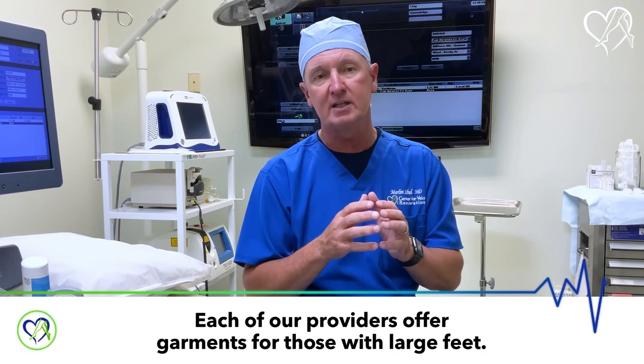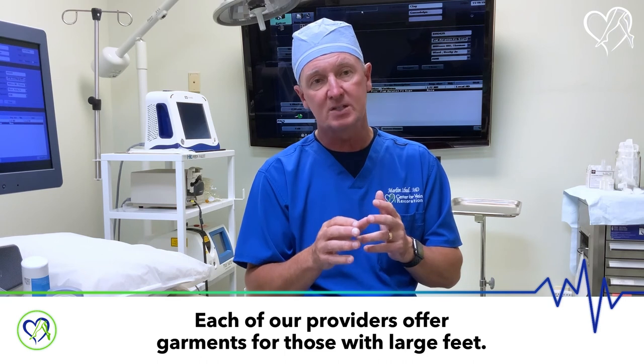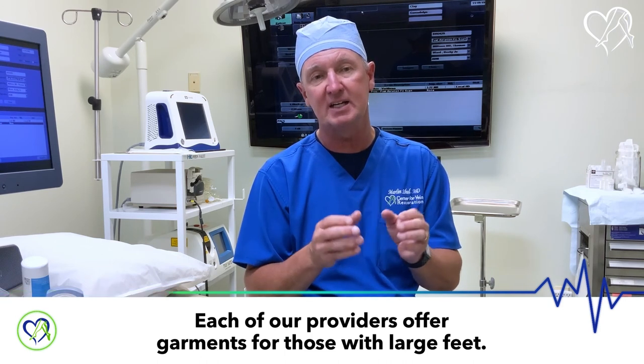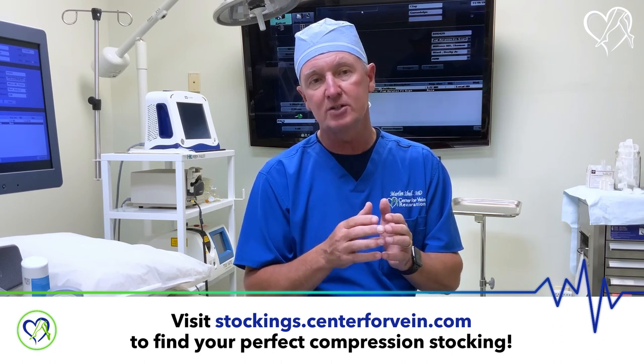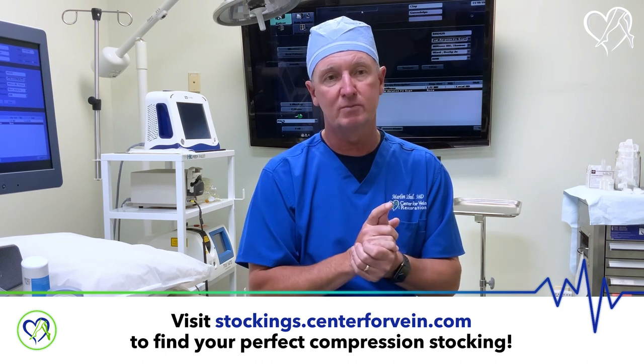Each of the quality companies that we work with — whether it's Juzo, Medi, Sigvaris, or Juzo — have quality garments that can accommodate a big foot. Not all their garments, but they have unique garments that can help with those bigger feet. This will be the end of our compression series. Look to how we manage small veins in the upcoming episodes. Thank you so much — bye-bye now.